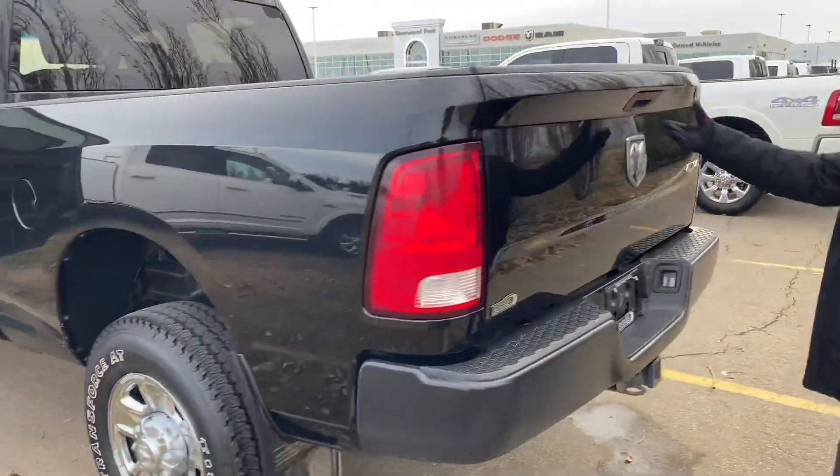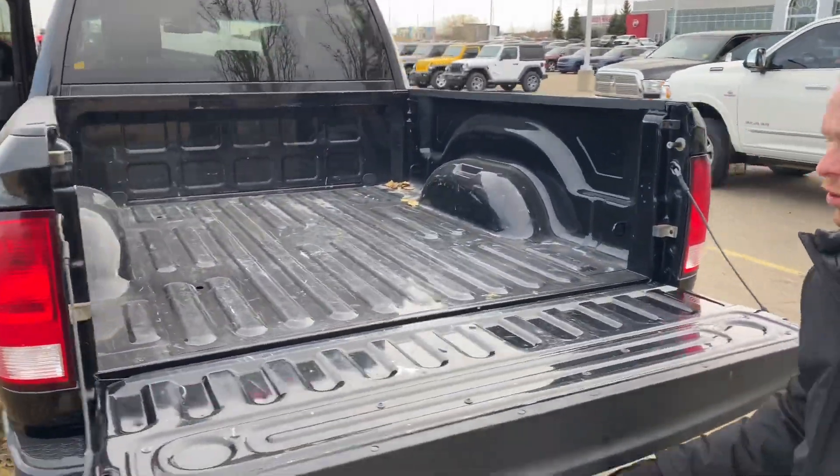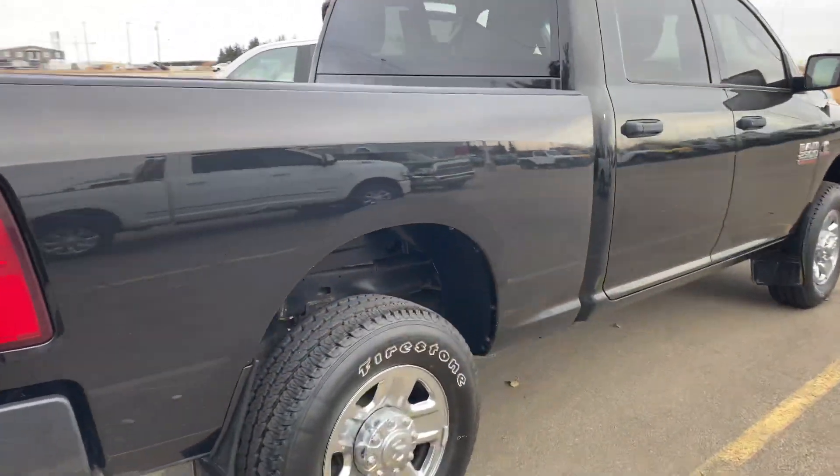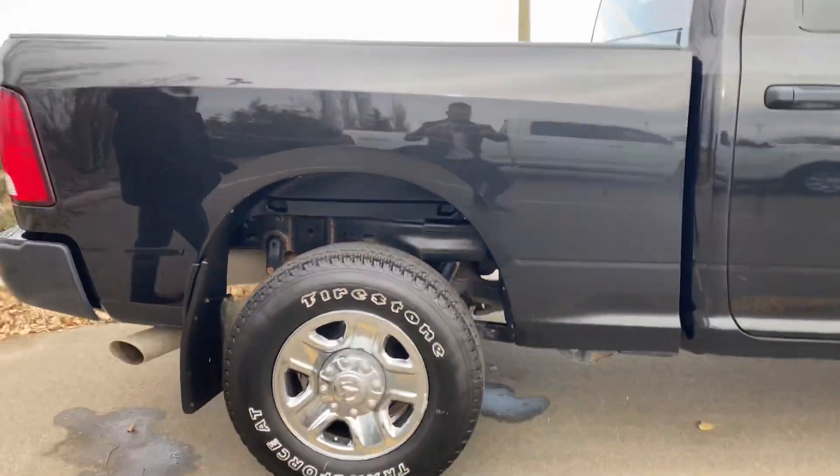Moving to the rear here — full tow package, ready to go. Let me know what you think of both trucks.